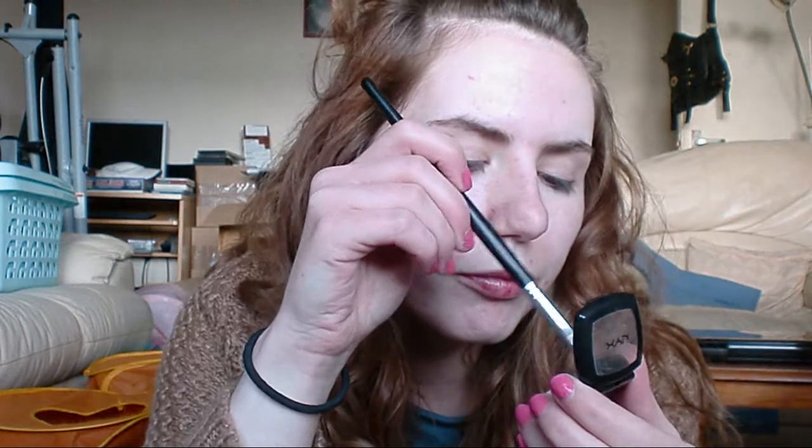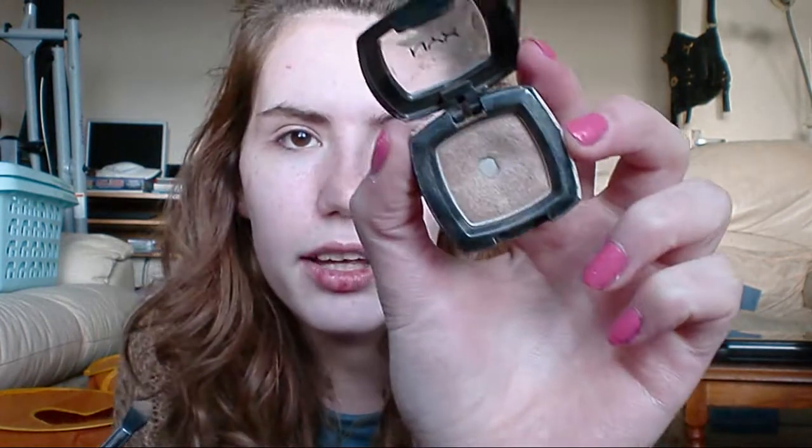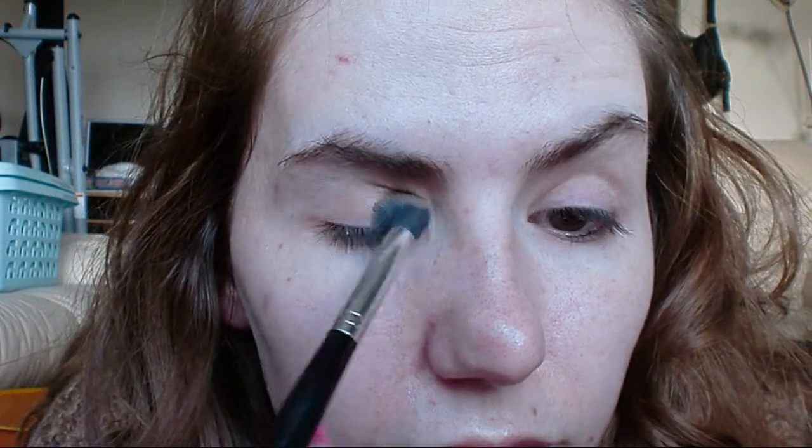Next I'm taking Taupe — Taupe because I'm Sean Connery. I'm taking Taupe by NYX on the Revlon contour shadow brush. I'm just going to put this mostly in the crease area, and then bring it down onto the lid.